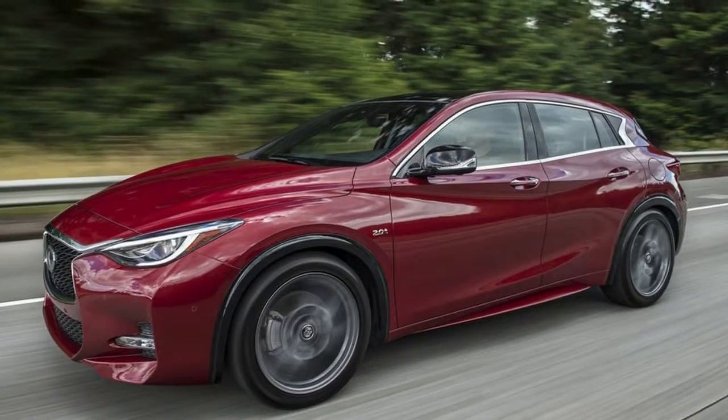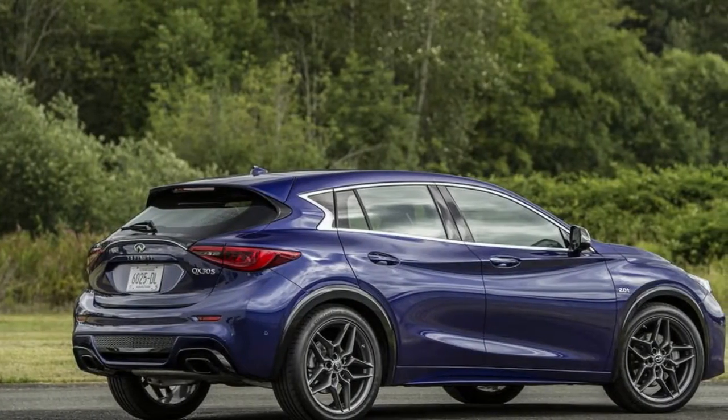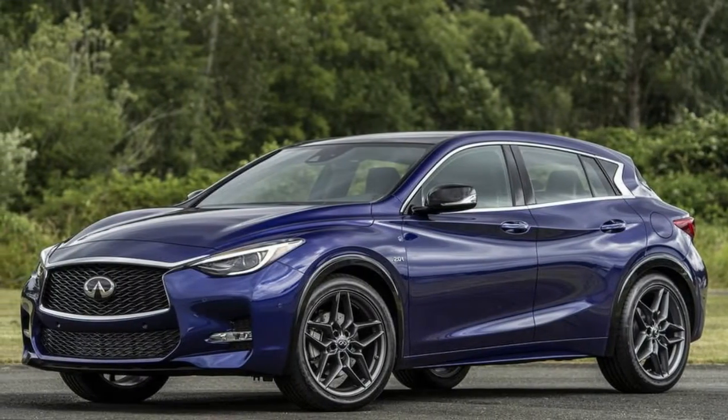2018 Infiniti QX30 Essentials — another suit has a significant effect. All new in 2017, the QX30 to a great extent continues for the 2018 model year.